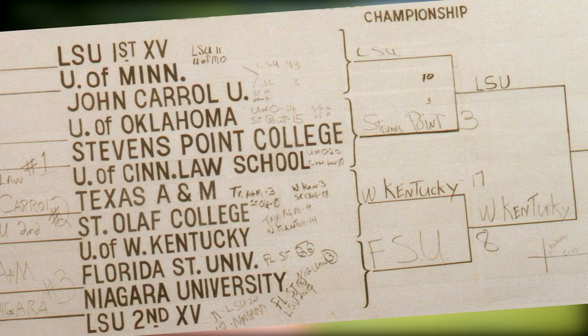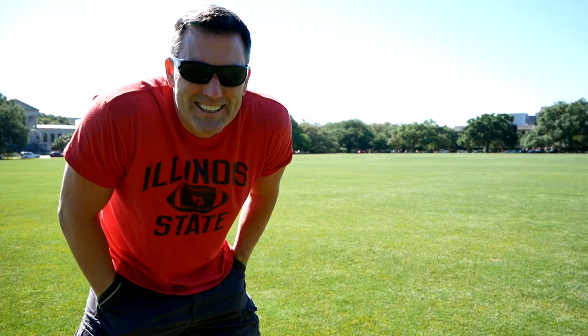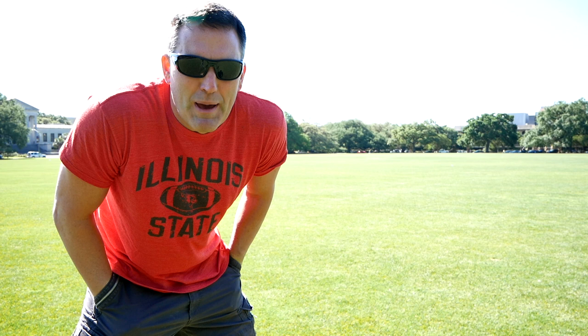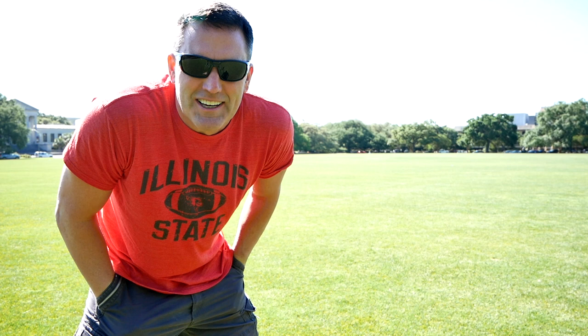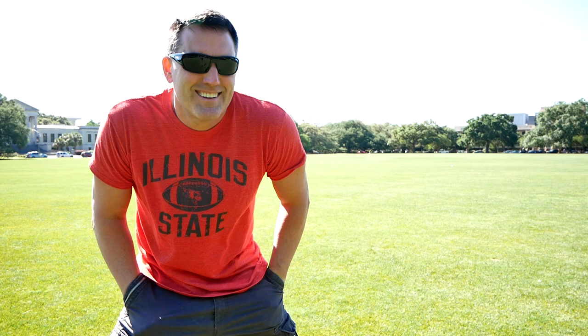All right guys, we found the field. Wow — this will bring back memories. Let me tell you about what happened on this field back in 1985. I was going to school up in Wisconsin and we had a tremendously good rugby team. We were invited to play at this Mardi Gras tournament here at Louisiana State University in Baton Rouge. We're on our way now to Jean Lafitte National Historic Site, and I thought let's stop by LSU and see if we can find the actual field we played rugby on. And here it is — I can't believe it. 35 years ago.